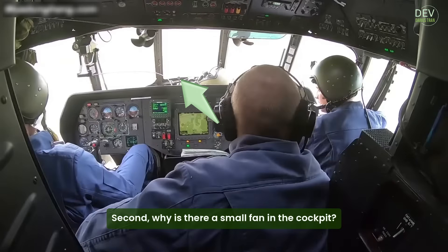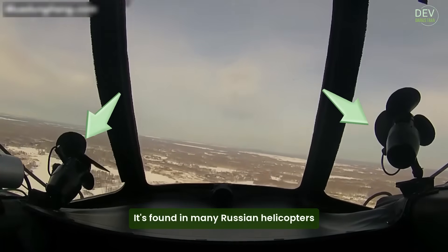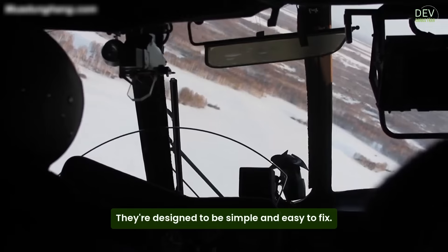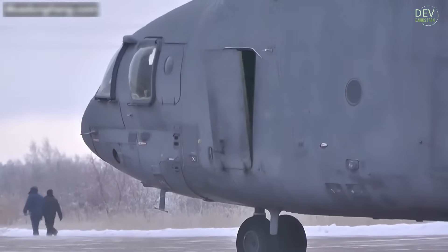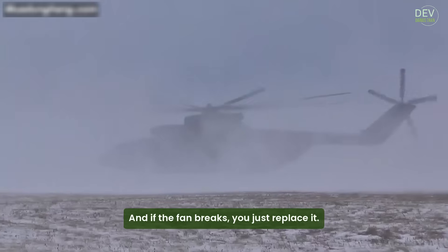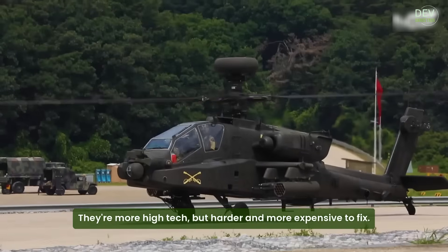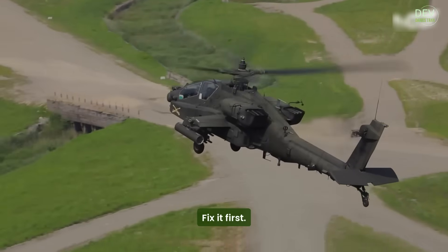Second, why is there a small fan in the cockpit? That little spinning fan inside the cockpit is real — it's found in many Russian helicopters like the Mi-8, Mi-24, or Mi-28. Because most Russian helicopters don't have built-in air conditioning, they're designed to be simple and easy to fix. So instead of using an electric cooling system, they just put in a basic fan. It cools the pilots when flying in hot places like deserts or tropical areas. And if the fan breaks, you just replace it — no expensive repairs. Meanwhile, American helicopters usually have complex air conditioning systems, which are more high-tech but harder and more expensive to fix. This small fan shows the Russian design idea: keep it simple, make it work, fix it fast.